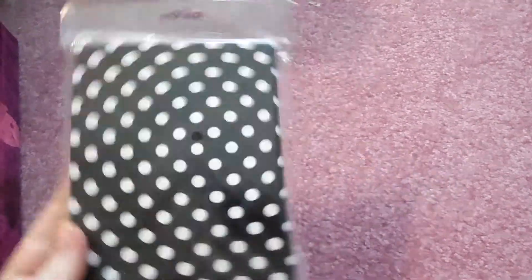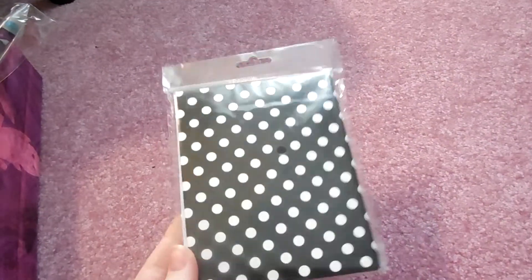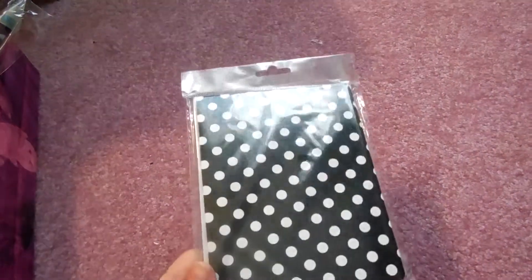I got these blank note cards for a dollar in the dollar section. I'm going to use them for my valentines. I think they're really cute.